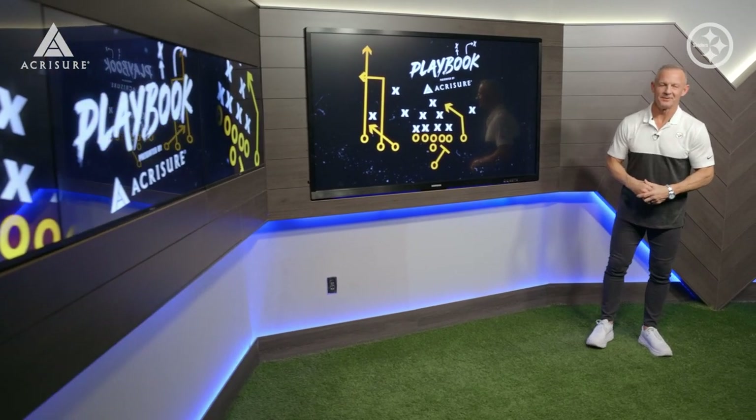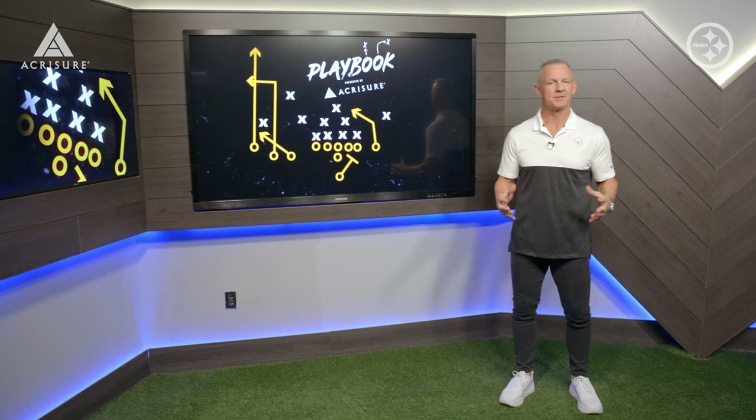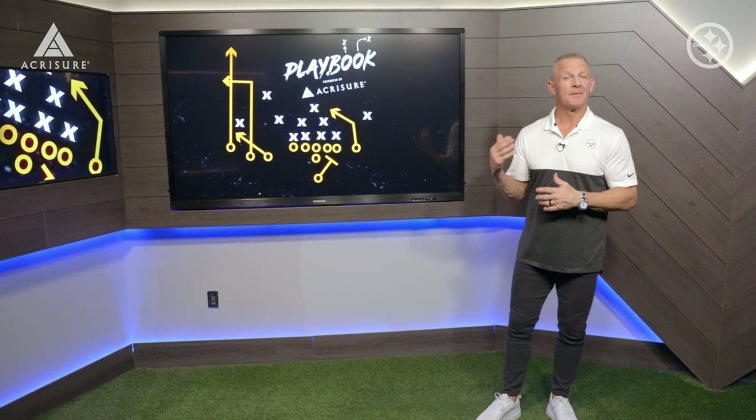Hi everyone and welcome into the FactorVac studios for the AccuSure Playbook. This week we're going to take a look at the matchup between the Atlanta Falcons and the Steelers defense.